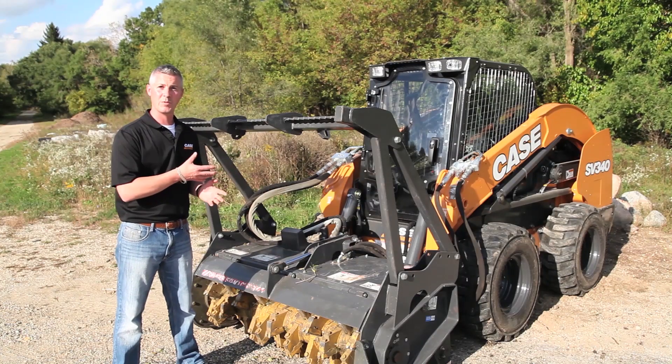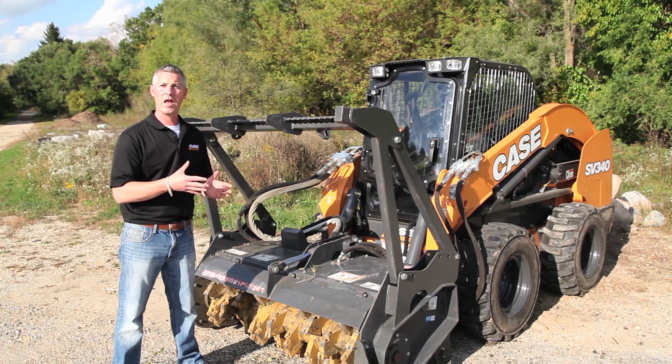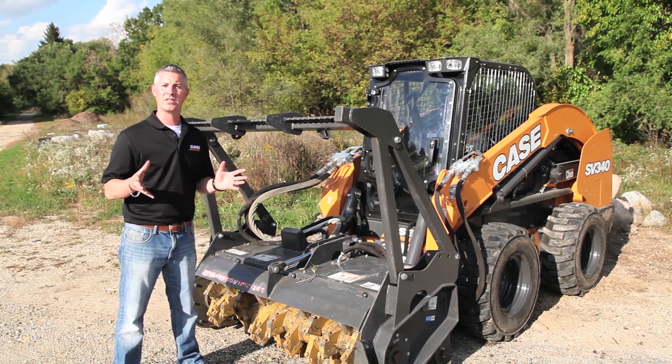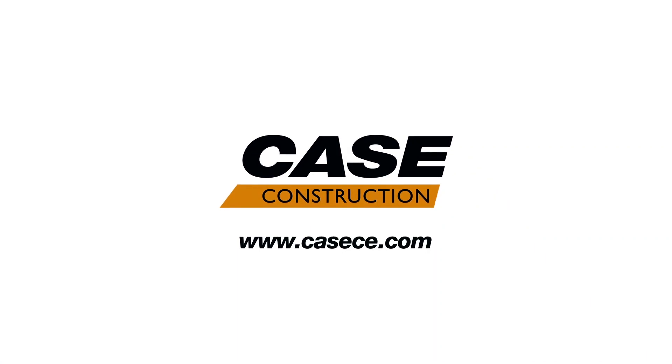If you want to learn more about this machine — the SV340 — our brand new addition to the skid loader lineup, or any of our other Case skid steer loaders, go to cce.com.